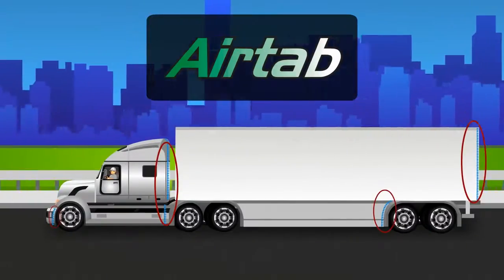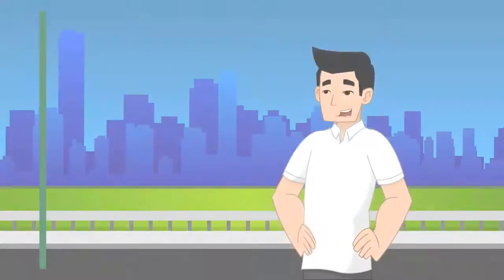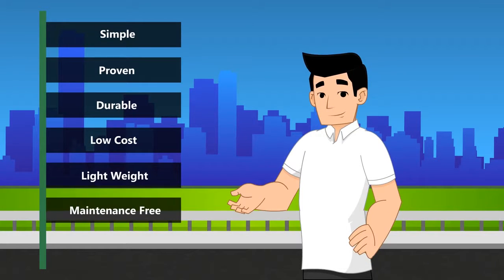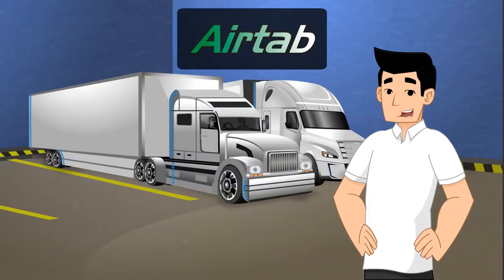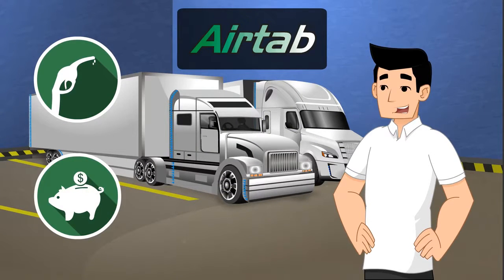Air tabs will never make a bad wind situation worse for you out on the road. Simple, proven, durable, low-cost, lightweight, maintenance-free, and no driver involvement make air tabs the perfect product to deliver fuel and maintenance savings.